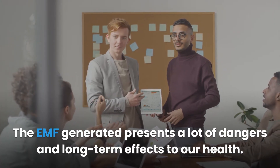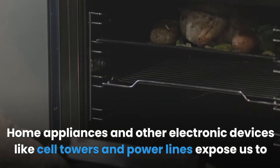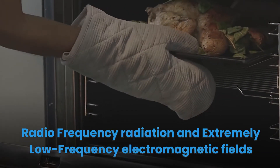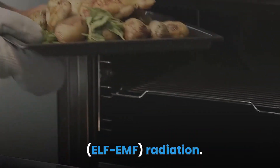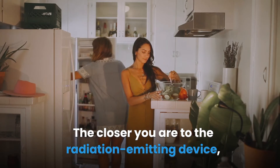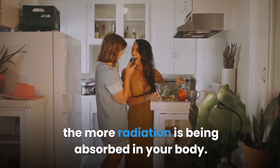The EMF generated presents a lot of dangers and long-term effects to our health. Home appliances and other electronic devices like cell towers and power lines expose us to radio frequency radiation and extremely low frequency electromagnetic fields (ELF EMF) radiation. The closer you are to the radiation-emitting device, the more radiation is being absorbed in your body.